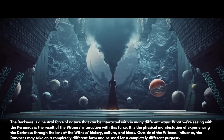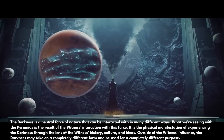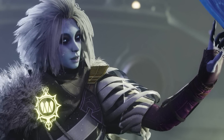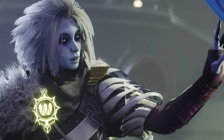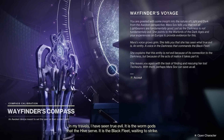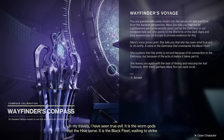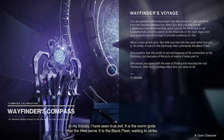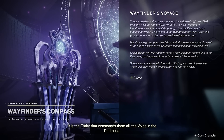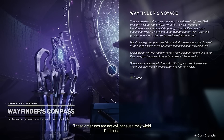What sets pyramids apart from other forms of darkness like the Black Heart and ship infestations like on board Glycon or Leviathan? The darkness is a neutral force of nature that can be interacted with in many different ways. What we're seeing with the pyramids is a result of the Witness's interaction with this force. It is the physical manifestation of experiencing the darkness through the lens of the Witness's history, culture, and ideas. Outside the Witness's influence, the darkness may take on a completely different form and be used for a completely different purpose.